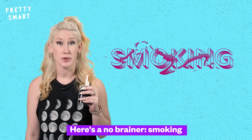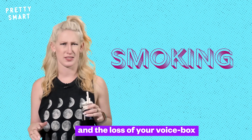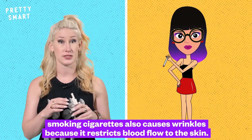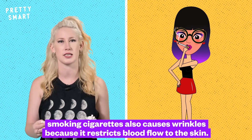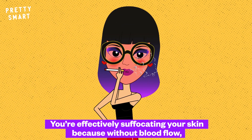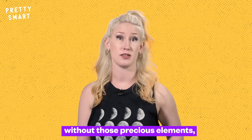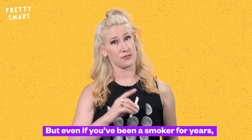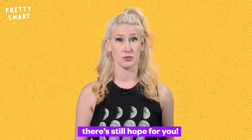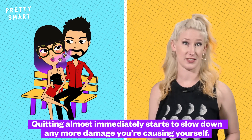Here's a no-brainer: smoking. Aside from the lung cancer and the loss of your voice box and other super fun side effects, smoking cigarettes also causes wrinkles because it restricts blood flow to the skin. You're effectively suffocating your skin because, without blood flow, it's unable to get oxygen and other important nutrients. Without those precious elements, your skin isn't able to stay strong and taut. But even if you've been a smoker for years, there's still hope — quitting almost definitely starts to slow down any more damage you're causing yourself.